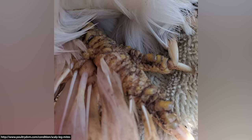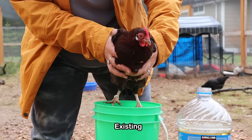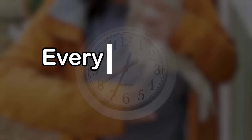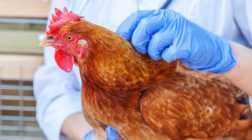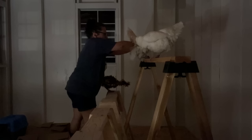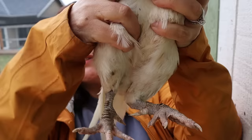The duration of treatment needs to be about two weeks, which coincides with the life cycle of these parasites. You want to kill the existing parasites and then catch the new ones when they hatch. If using A&D ointment, reapply every few days for 14 days and they should be right as rain. If you want to be extra careful, you can treat them one more time a week after finishing — just to be sure all mites are gone.